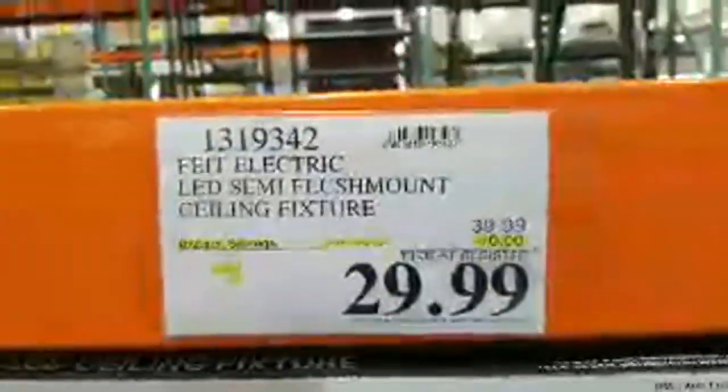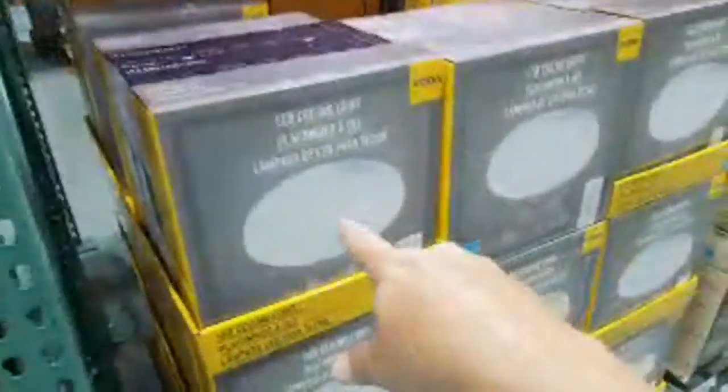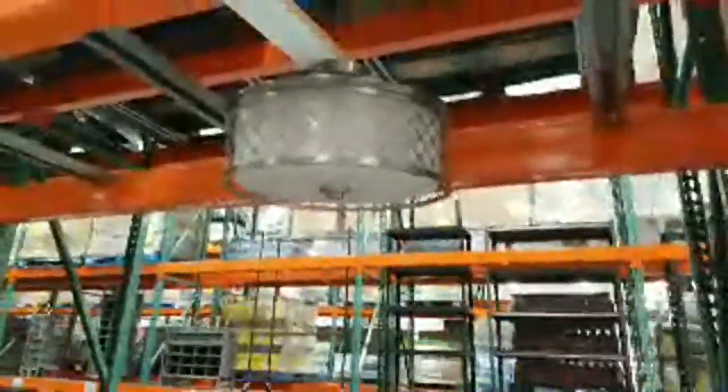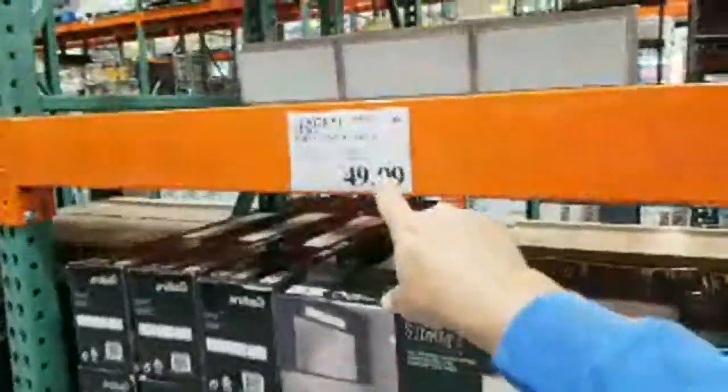I wish they had it on display, but you can see what it looks like hanging up there. This one looks cooler than your standard plain old round cheap white-looking piece of plastic. For thirty dollars, there's just no comparison — this one looks a lot better and it's the exact same price.